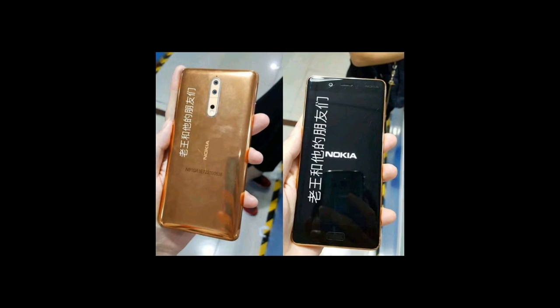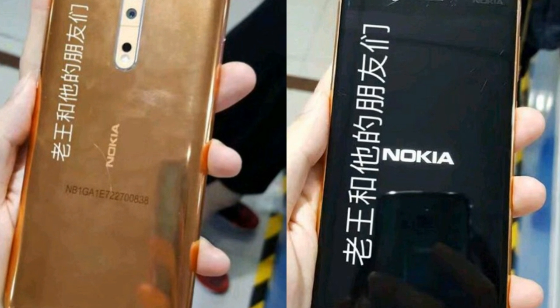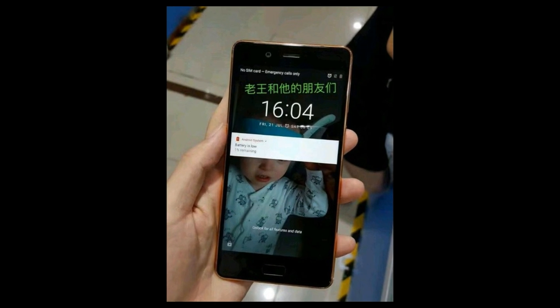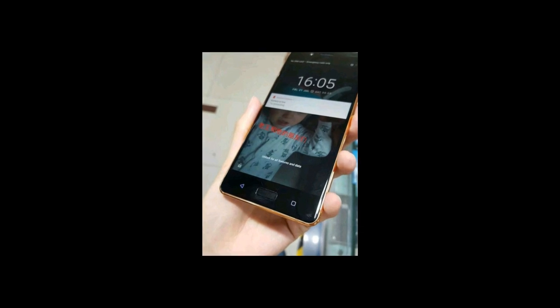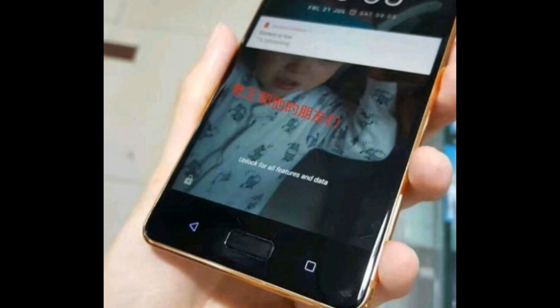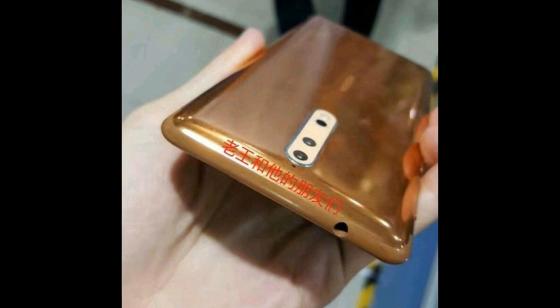Nokia is all set to launch the Nokia 8 flagship smartphone. Hands-on images of the Nokia 8 have been leaked online. Looking at the images, the Nokia 8 will come with a 5.3-inch 2K display, powered by a Snapdragon 835 processor with 6GB of RAM. On the front there is a fingerprint scanner and touch capacitive buttons. There is also a 3.5mm audio jack. The phone leaked is in a copper gold color.